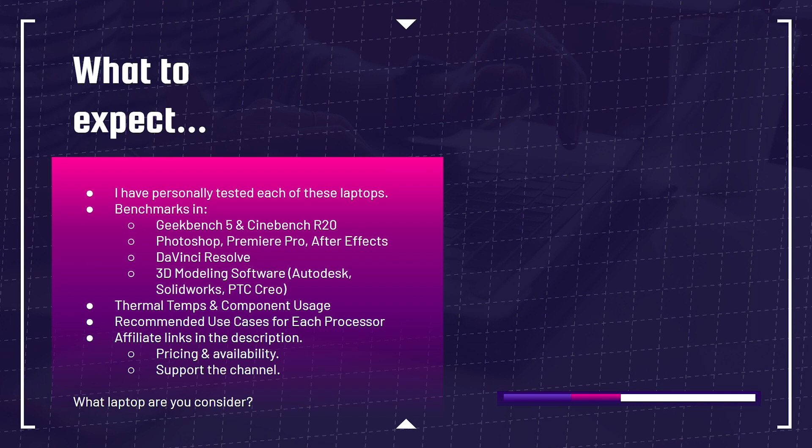I've personally tested each of these laptops, so you'll be getting real benchmark results. These benchmarks will be seen in Geekbench 5, Cinebench R20, Photoshop, Premiere Pro, After Effects, DaVinci Resolve, and 3D modeling software such as Autodesk, SolidWorks, and PTC Creo. We'll also cover thermal temps, component usage, and recommended use cases for each processor. Affiliate links are in the description if you're curious about pricing — I'll get a small commission at no extra cost to you.